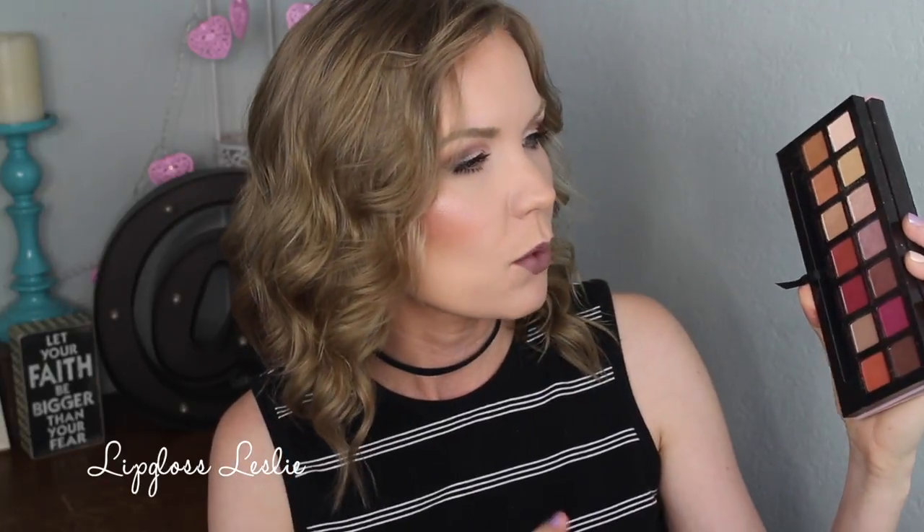For this makeup look, I broke out my Modern Renaissance palette again because I love this thing so much. The quality is just incredible. I do have a whole video on this palette if you want to see swatches or another look with it. All of the looks that I had been doing with this palette were more warm-toned — really kind of rusty or burgundy-looking. I was feeling like playing with it in a different way, so I went for more of the slightly more cool-toned shadows.